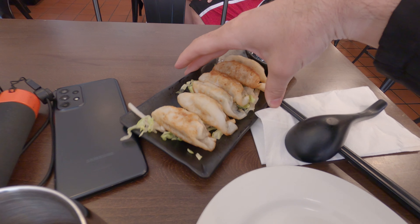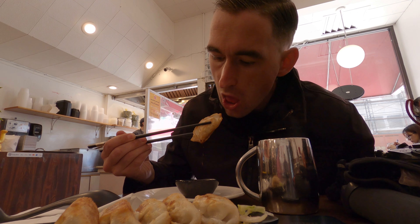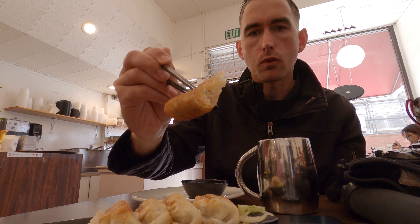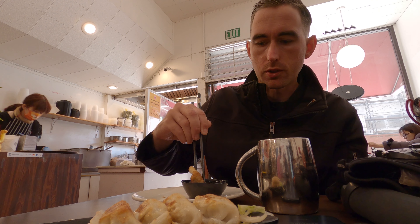Amazing tea. I ordered dumplings with pork and shrimp and I ordered pot stickers. Try the pot stickers — 10 out of 10. Much flavor. So good.